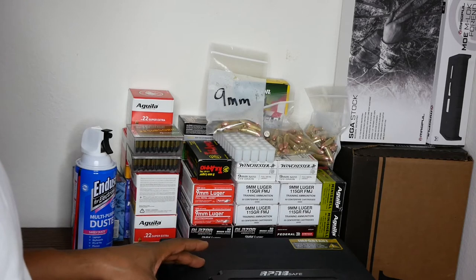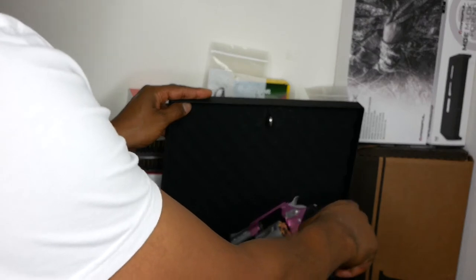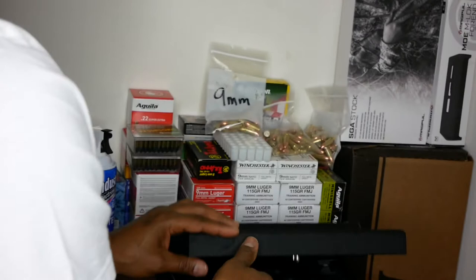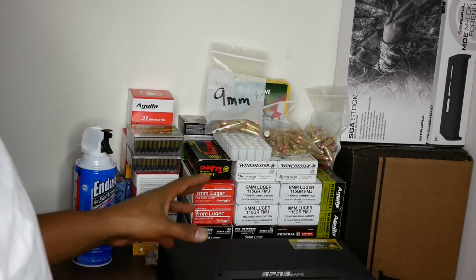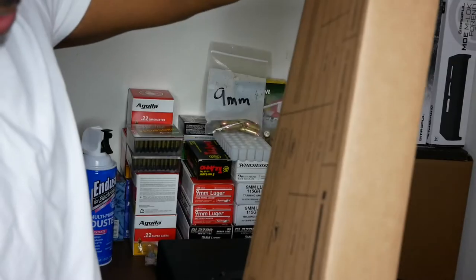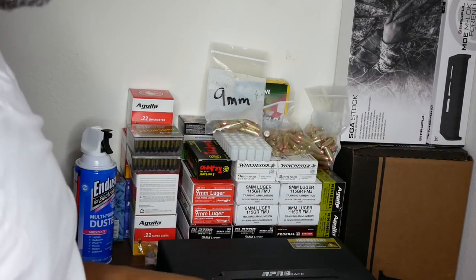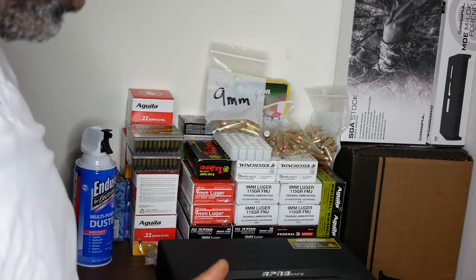I have a small quick-access safe that holds two pistols — my Smith & Wesson and my Charter Arms 38 — with a loaded magazine ready to go. Above that I have more firearms in their cases, and my long rifles: a Hi-Point, a Mossberg, a Kel-Tec, and a Smith & Wesson M&P 15-22. On the floor I also have ammo cans filled with ammo.